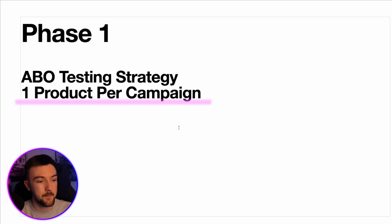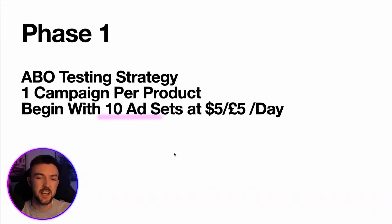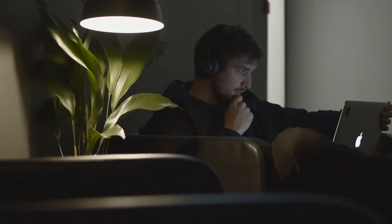I like to have one product per campaign — it keeps things simple, makes testing easier to manage, and helps when analyzing results. With this structure I like to have 10 ad sets to start with within one campaign at $5 a day each. For each ad set, test at least two ads to begin with, but make sure you are testing the same two ads in every ad set. Don't have two videos in one and two images in another — keep them identical across all ad sets because we're currently testing audiences, not ads.